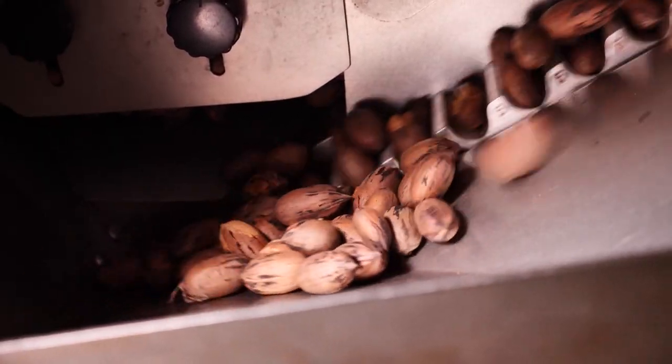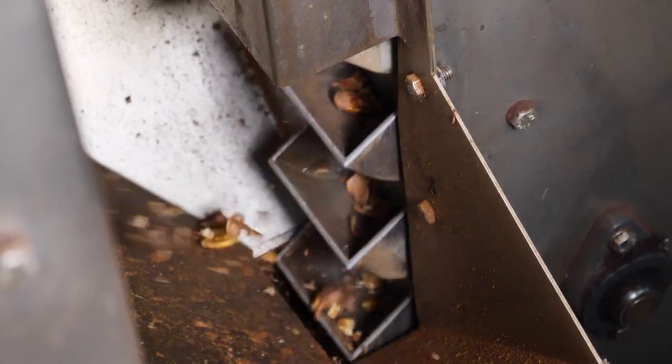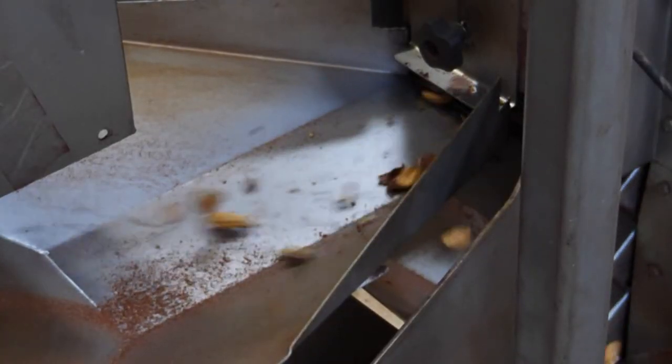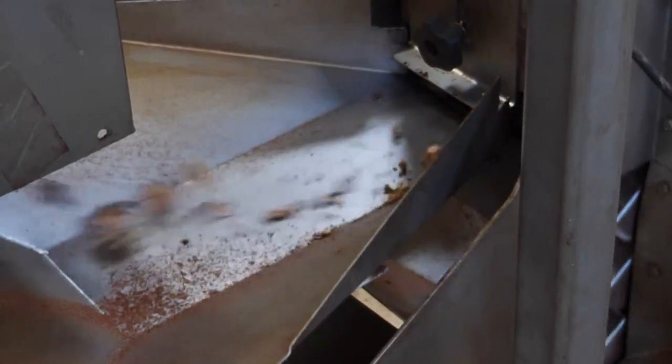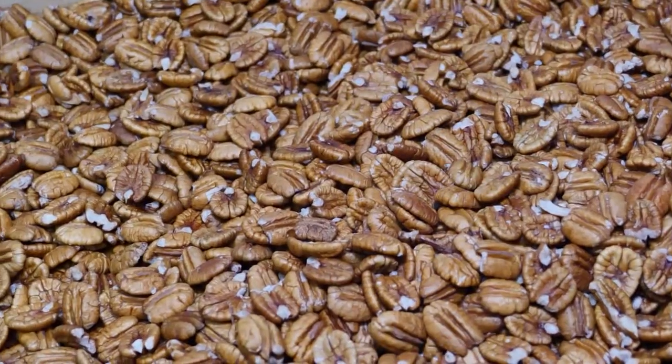Then they go through the cracker. This cracker right here cracks 500 nuts a minute. And then it goes into this elevator, and that's the sheller. That removes most of the shells after cracking. Then it goes through a vacuum tube to get out all the shells, dirt and grass before going into the bins. Then they're sterilized and ready to sell.